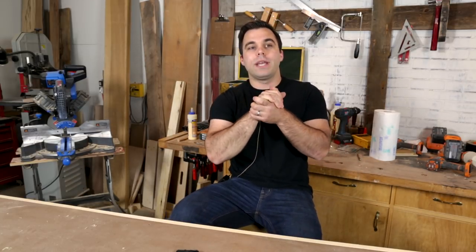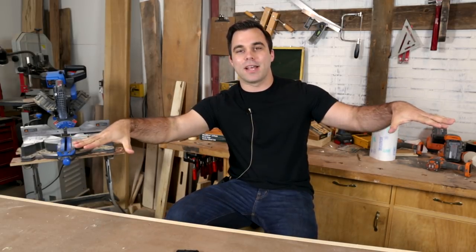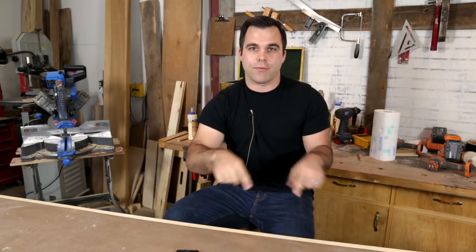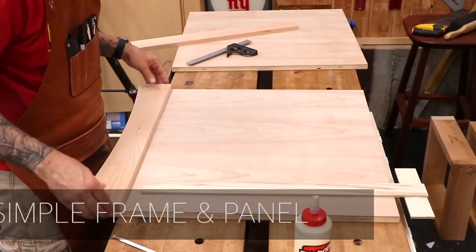Our first video this week comes from the Wood Whisperer. Mark Spagnuolo is working on an executive desk — it's huge and he has a great computer going inside it. He made an interesting case for face-gluing his rails onto the panels for what looks like a frame and panel construction on the sides of his desk. He goes ahead and just glues that rail right onto the plywood, so there were some interesting comments about that, but he makes a good case for it — check it out in his video.